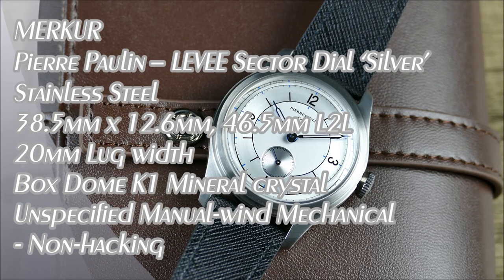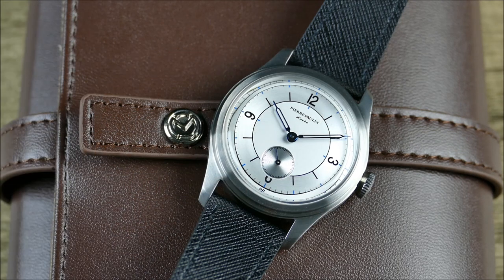Welcome to another episode of On The Wrist from Off The Cuff. Today I have a fun review from the brand Merkur Watch. They're a Chinese-based brand, and in 2019 they actually did acquire Perry Pollen. So you can see here this is a watch branded as Pierre Pollen. And in terms of the type of watch, it's an everyday dress watch.